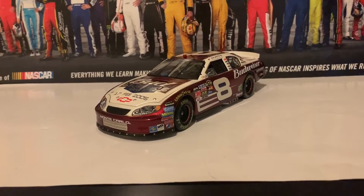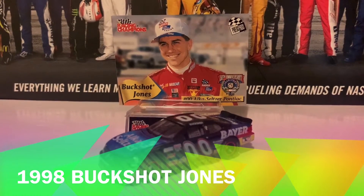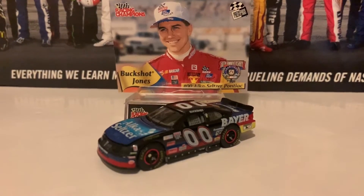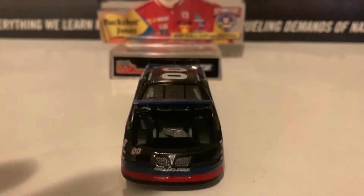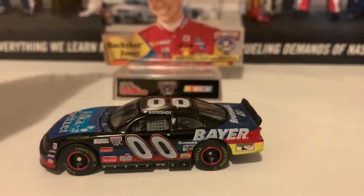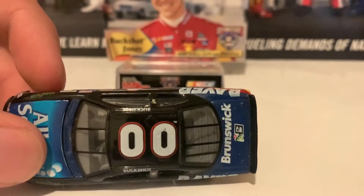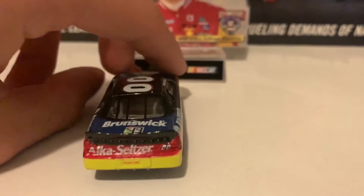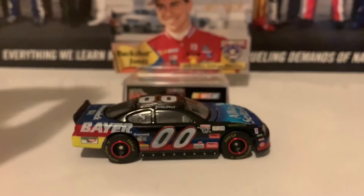On to the first 1:64 diecast, which is the 1998 Buckshot Jones Bush Series car. This is the 1998 Buckshot Jones Bear/Aqua Seltzer Pontiac from the Busch National Series, and this is a very nice diecast. Here is the Pontiac nose — the hood opens up and the engine detail is actually really nice. Here's the left side of the diecast with the 50th anniversary logo as part of the contingency sponsors. Here is the roof, the deck lid in the back, and the right side.